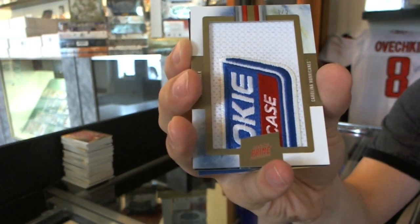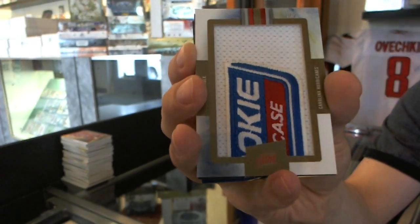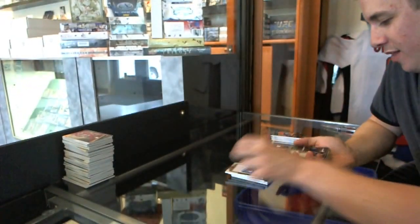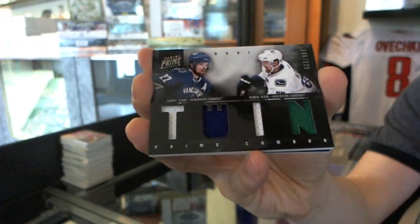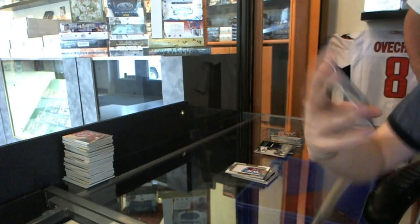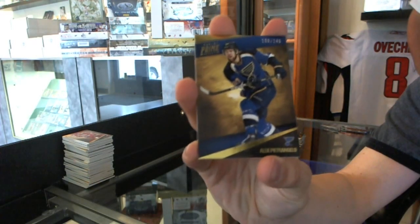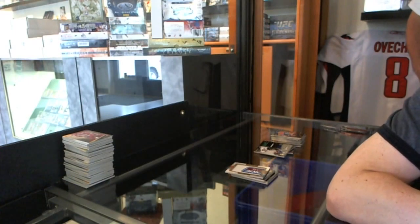Second 1 of 2 out of this case — I like it. And we've got a dual jersey number to 225, Henrik and Daniel Sedin. And a base card number to 249, Alex Pietrangelo. Coming up next — first Dominion case.